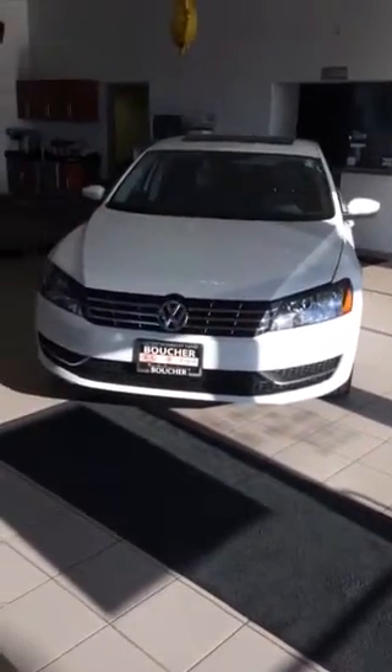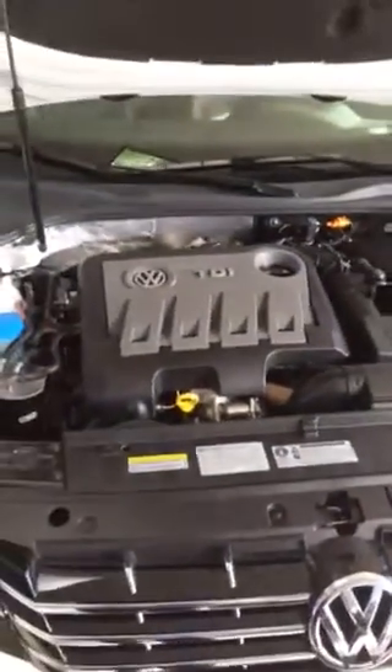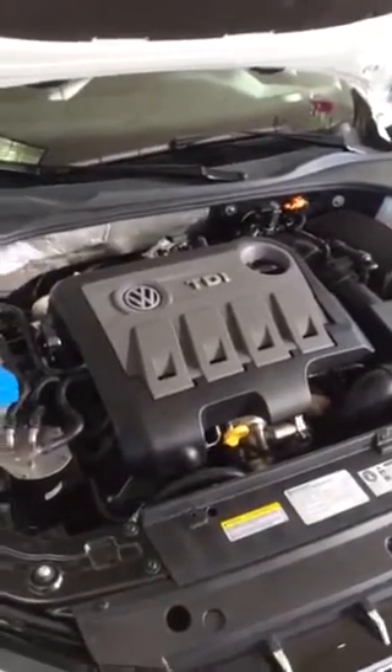Hey everybody, it's Nick Scotton over here at Boucher, just showing you a quick look at the 2014 Passat TDI SE with sunroof. Here we've got the 2-liter TDI engine, 140 horsepower, 236 foot-pounds of torque. Gets an astonishing 795 miles per tank.